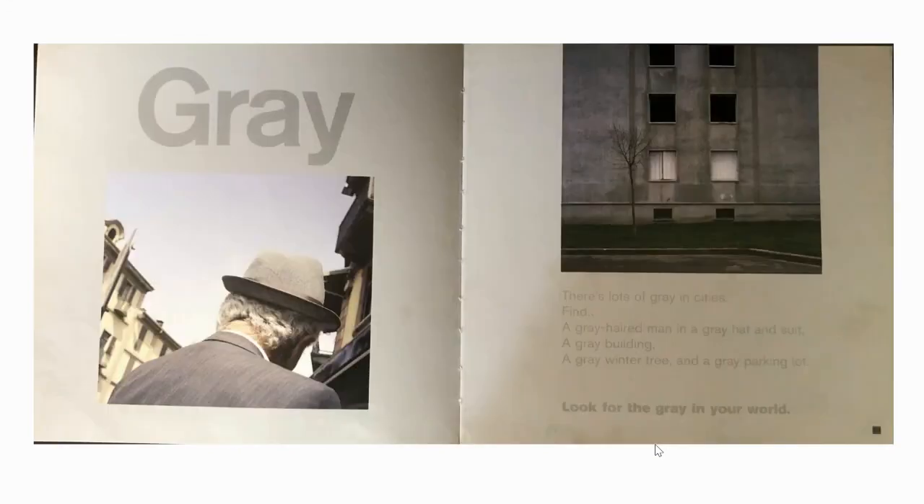Grey. There's lots of grey in cities. Find a grey-haired man in a grey hat and suit, a grey building, a grey winter tree, and a grey parking lot. Look for the grey in your world.